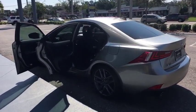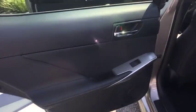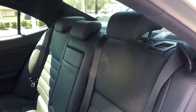Power passenger seat, traction control, steering wheel audio controls, keyless entry, stability control, anti-lock braking system, leather wrapped steering wheel, Bluetooth, power steering.